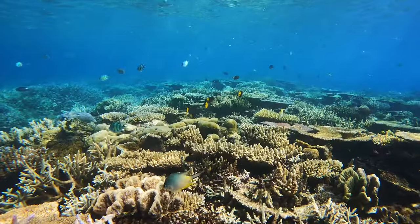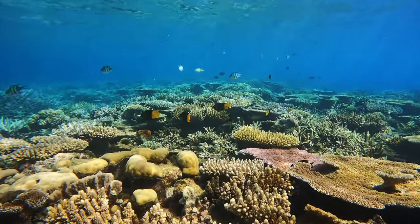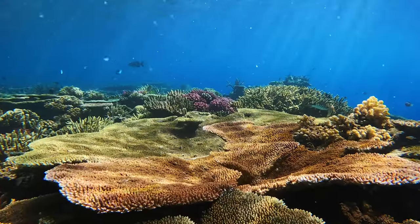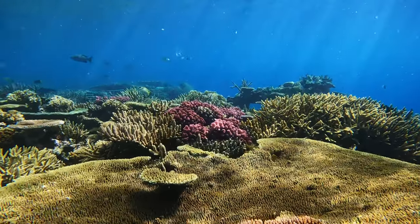A big thank you to all of those who support our conservation efforts. Please stay tuned for more videos on our reef restoration efforts and highlights of the marine life around northwest Fiji. Vinaka!